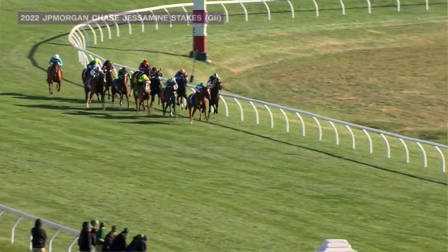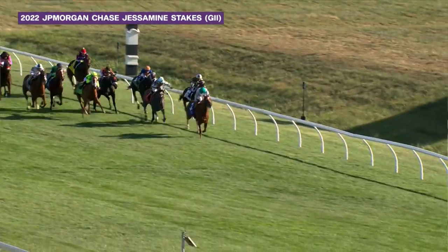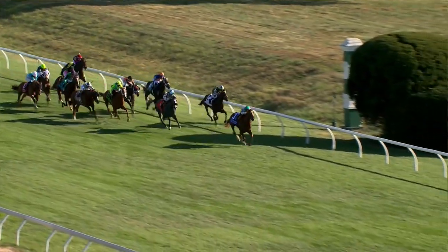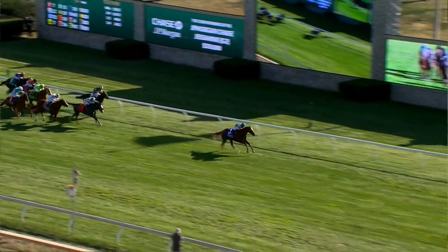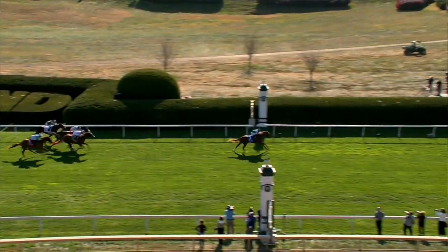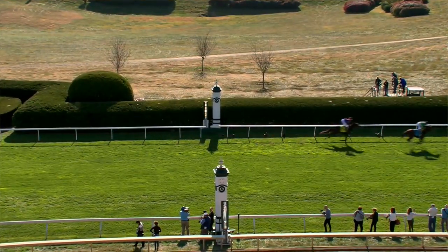Delight is the leader. Bling is second. CC Cruise Control is in third. Toehead is in fourth. Knock Your Socks Off in fifth. Dulcia's sixth. Delight on top by three, by four. Back to Bling in second, then CC Cruise Control. Knock Your Socks Off, Sabalenka coming late. No catching Delight — much the best for jockey Luis Saez in the JPMorgan Chase Jessamine Stakes.